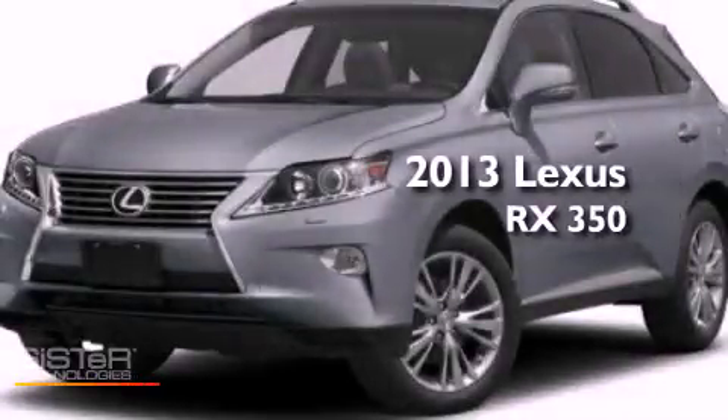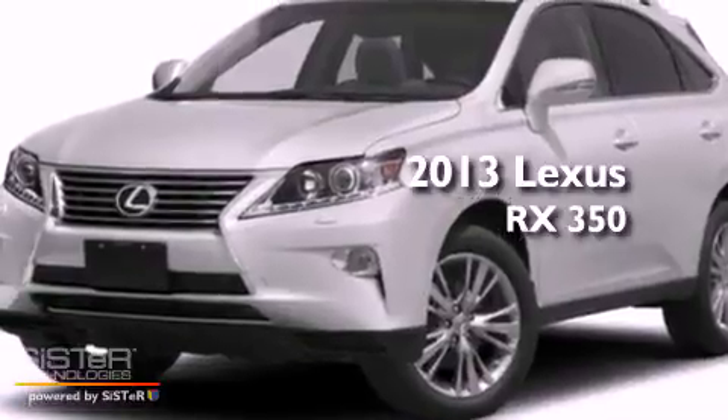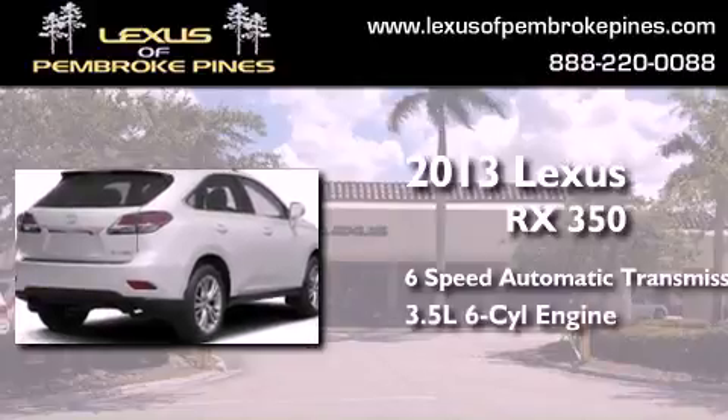This is a brand-new 2013 Lexus RX 350. This crossover has a 6-speed automatic transmission and a 3.5-liter V6.